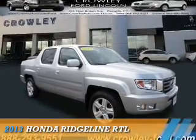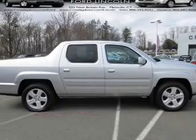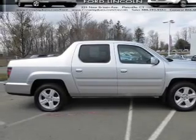Presenting the 2013 Honda Ridgeline. It's powered by 4-wheel drive, a 3.5-liter, 6-cylinder engine.